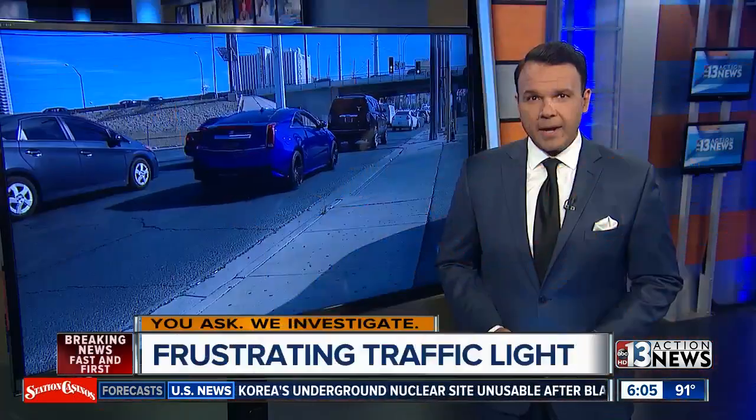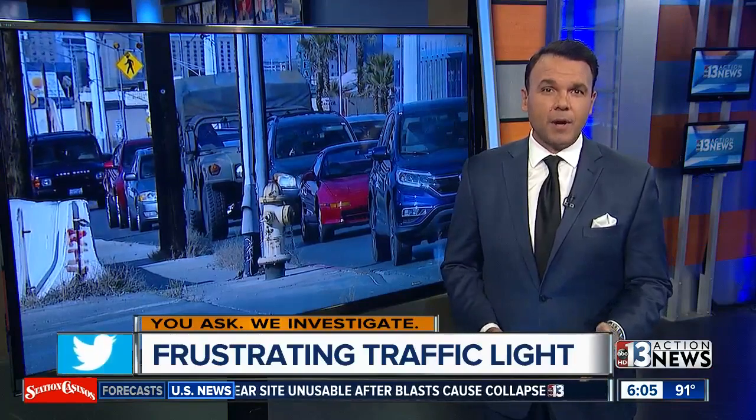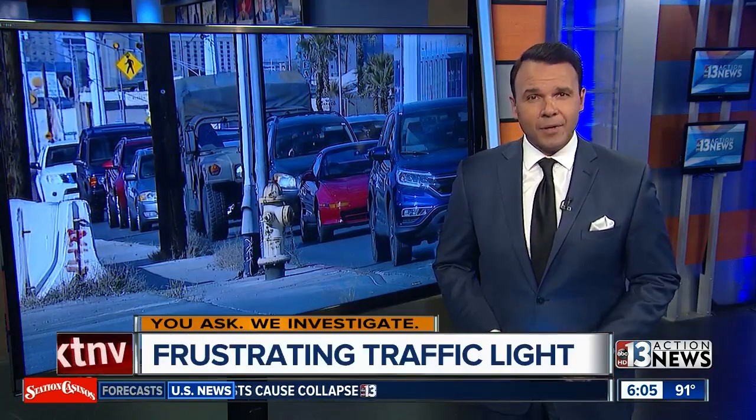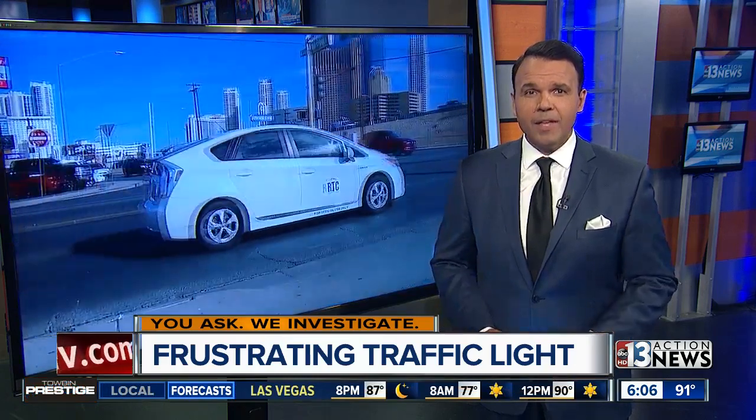Backup right here at Industrial and Sahara — it is driving so many of you crazy. But could a long light actually be causing red light running? We've seen gestures and other illegal behavior. Well, when you ask, we investigate. Contact 13 investigative reporter Joe Bartels is live now to explain all of this.